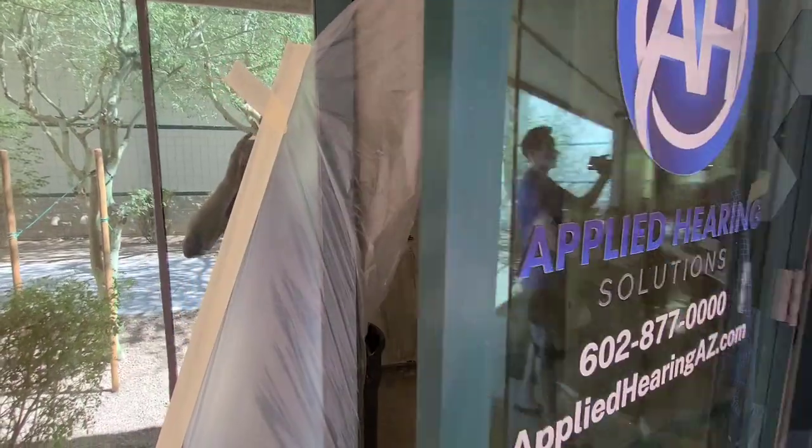The signage will probably be up well before we end up moving into the space. As of right now, it's kind of a toss-up whether we're going to be in there in December of 2020 or more like January of 2021. So let's stop with no further delay and go ahead and show you the progress up to this point.